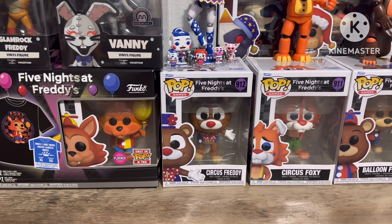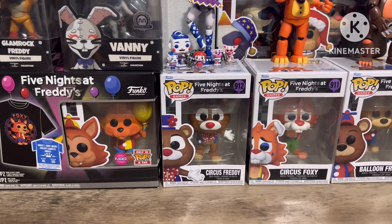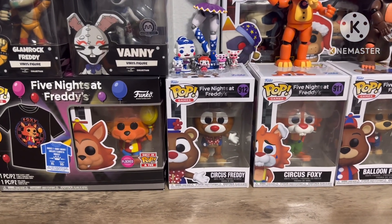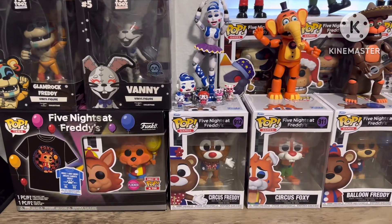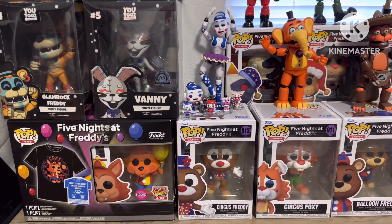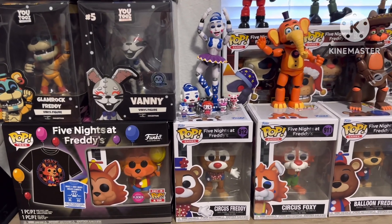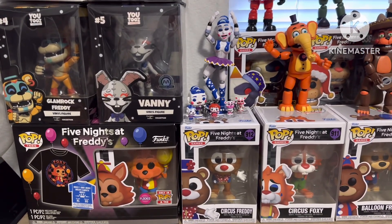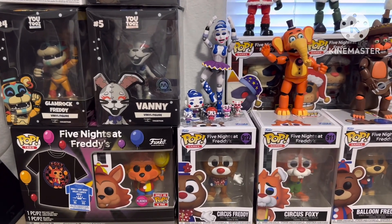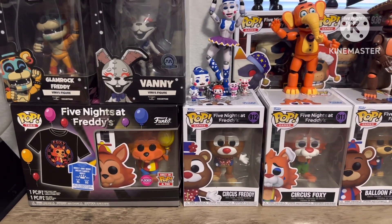Hey guys, welcome to the video! Today I am going to be reviewing the Five Nights at Freddy's Security Breach Night Watch energy drink. Before we start the review, if you guys enjoy my content, make sure to leave a like, subscribe, and hit the bell for notifications so you don't miss any of my new videos.